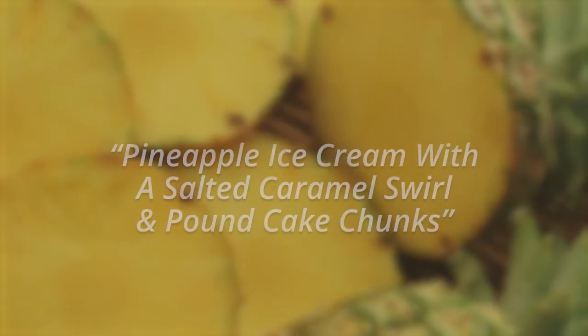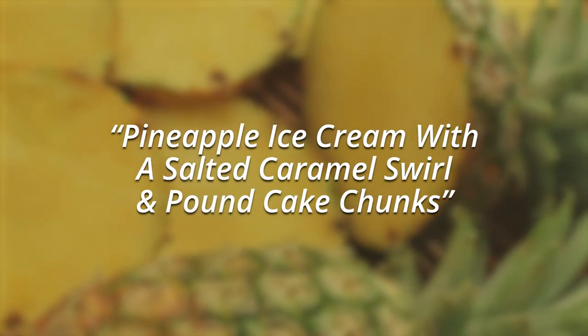Next up, Pineapple Upside Down. Pineapple ice cream with a salted caramel swirl and pound cake chunks. No ahoy! Let's give it a shot.